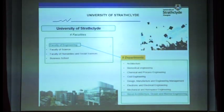In the university, we have four faculties, and in the engineering faculty there are eight departments. We are one of those eight departments in the engineering faculty.